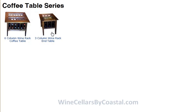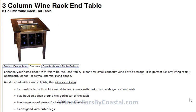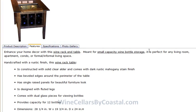Right now, standard in our library or our selection is indeed the three-column end table and the six-column coffee table. Let's take a look at this three-column first, and the features are published right here. As you can see here at the bottom, it says it will hold 12 bottles, and the dimensions are just over 28 inches width, 19 and three-quarter inches deep, and the height of it is 24 inches.